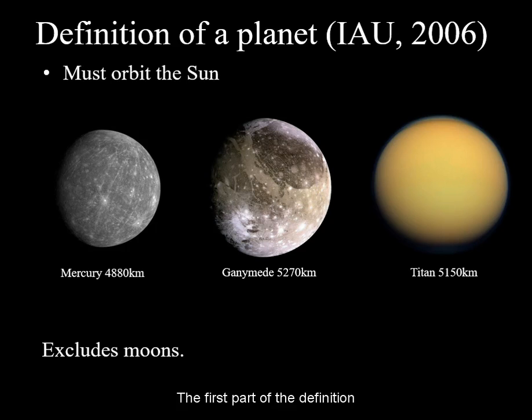The first part of the definition is pretty self-explanatory, but important: a planet must orbit the Sun. There are moons in the solar system, such as Ganymede and Titan, that are massive and round with unique orbits, but are orbiting a giant planet instead of the Sun.